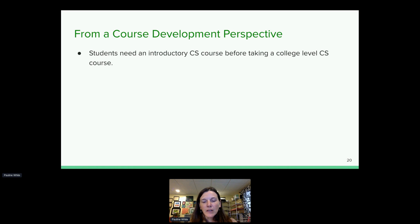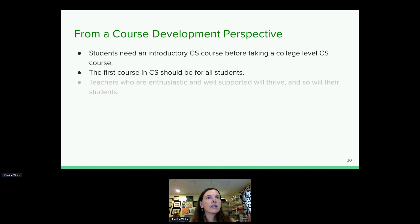Students start math, science, and English in kindergarten, but in New York State they're not starting computer science until high school or even college. When we have that model, only the college-ready students are the ones taking those classes. But computer science is about citizenship — it's about living in the world and understanding how it works. Everybody should have the opportunity to take a computer science class, so we designed this foundational course specifically so that it could be offered to all students.